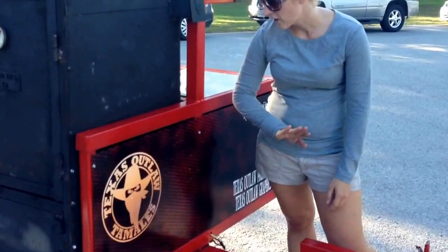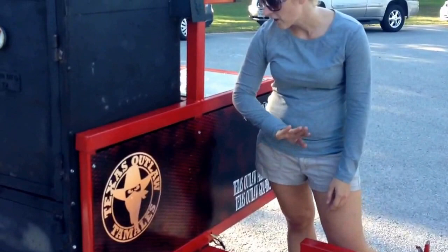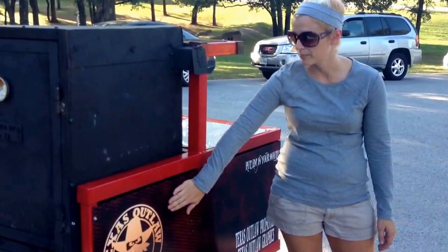Up here we have our 16 gauge steel. It can be used for your logos. As you can see, this client has used the space to promote his business and also has a tax deduction.